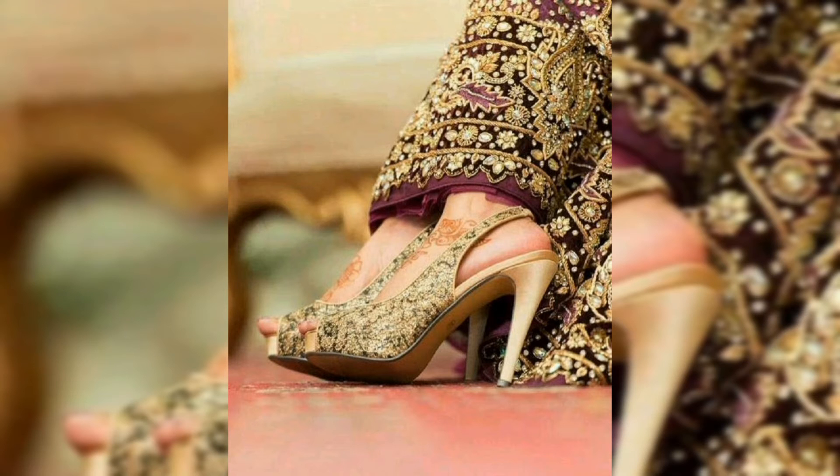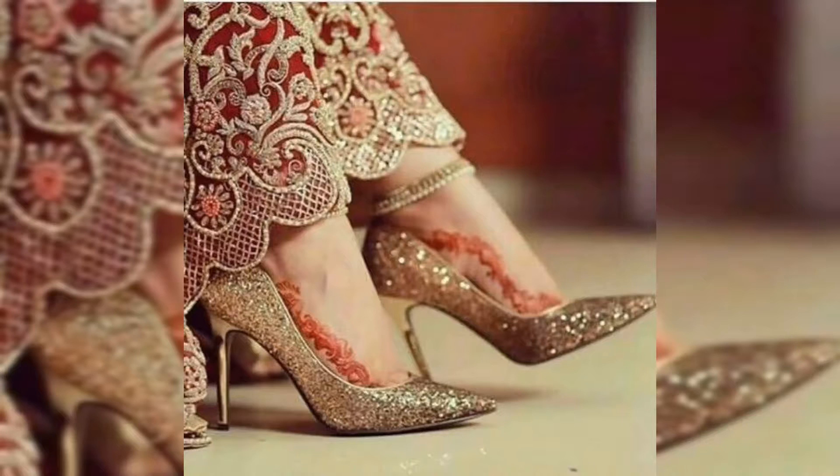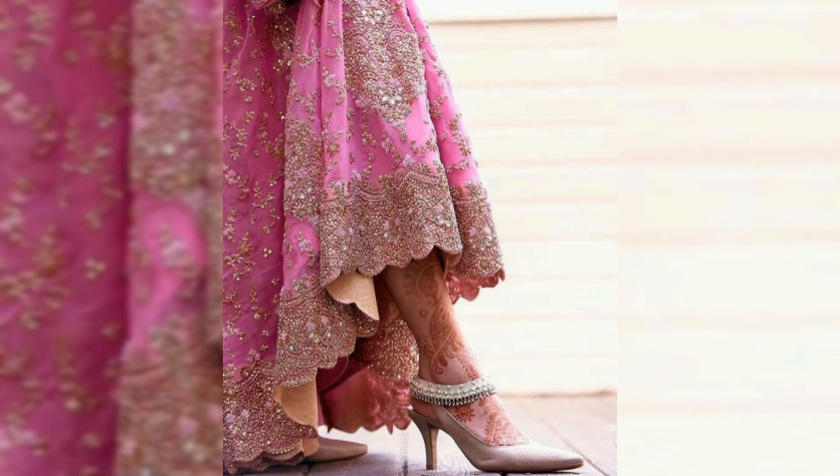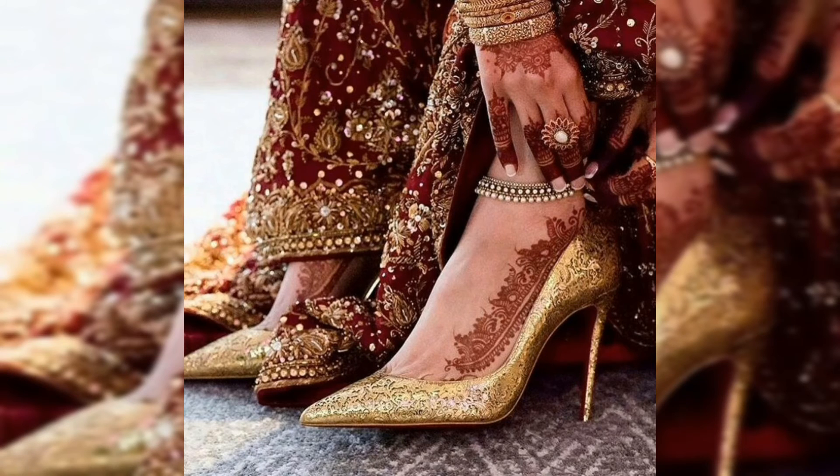We have shared high heels with you. If you want to see bridal footwear without heels, please tell me in the comments section and we will definitely make a video. In this video you will get to see different design techniques, very latest and trendy. You will get color ideas, embroidery ideas, and ideas about what kind of work to look for in your sandals and footwear.